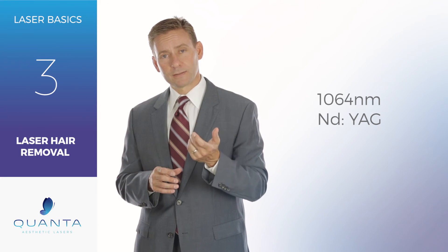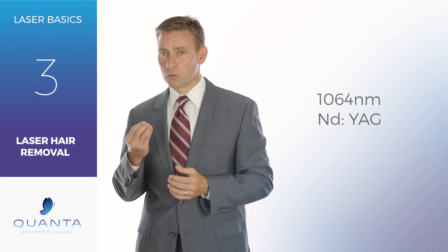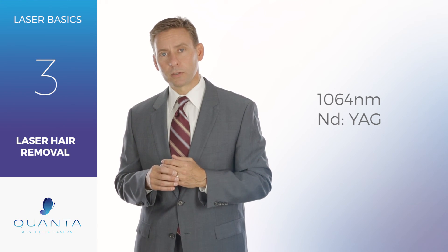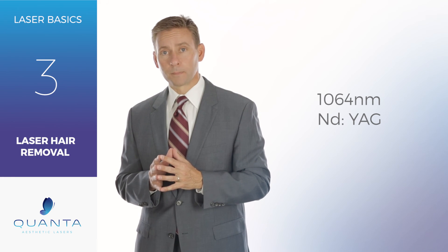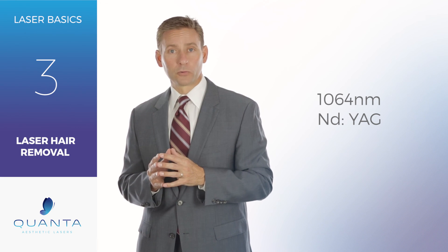The 1064 is incredibly versatile as well. You can do wrinkle treatments, you can do face and leg vein treatments, and we'll talk about some of these other applications in our other series. But understand that as you're looking at adding a hair removal device to your aesthetic center, you really ought to consider a 1064 to be able to treat all skin types.